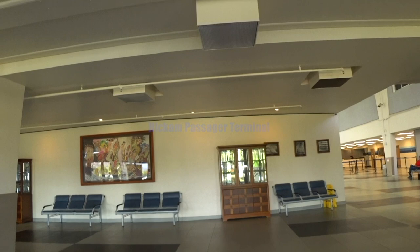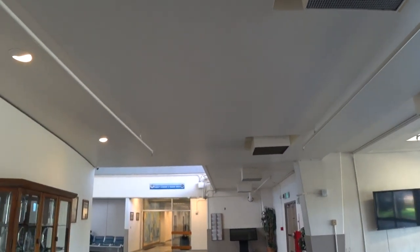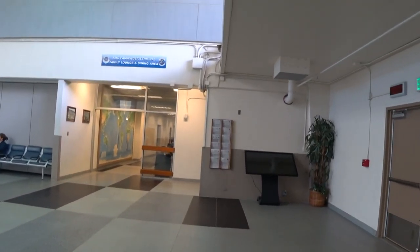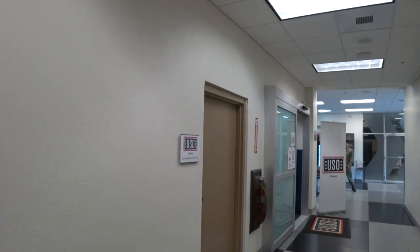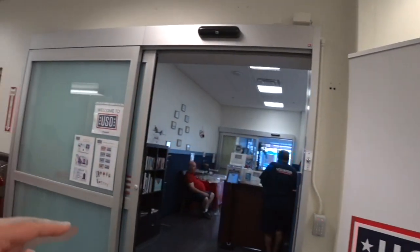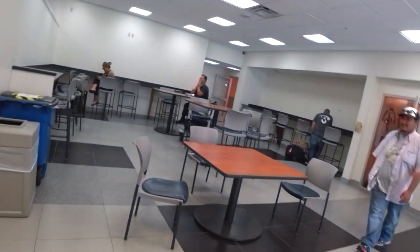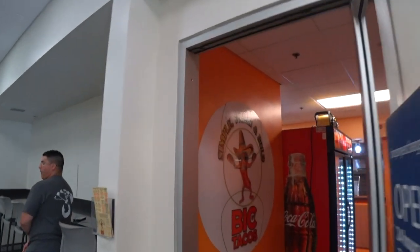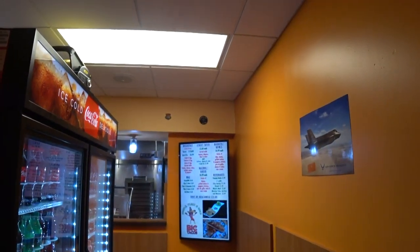This is the entrance to the terminal. To your right is the passenger terminal lounge and dining area. This is also where the USO is located. You got bathrooms on your right. The USO right here is rather small if you don't have children — you're only right here in this area — but in the back is a playground and stuff for kids. So you have Big City Tacos right here, and it smells good, smells like barbecue chicken.